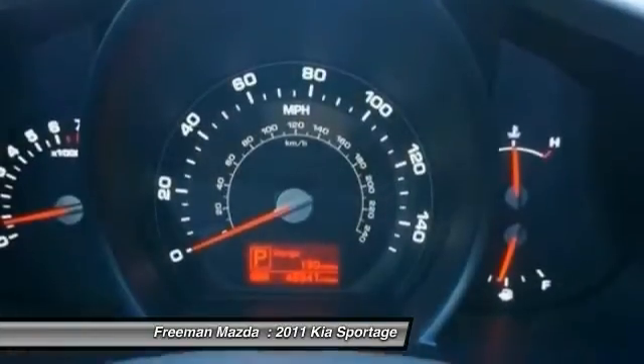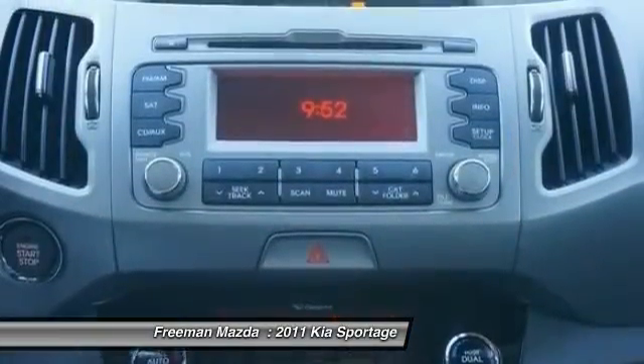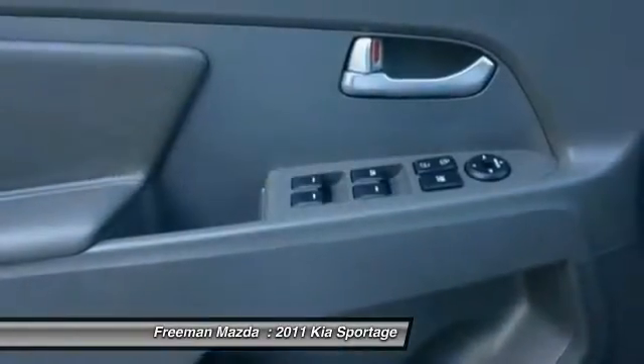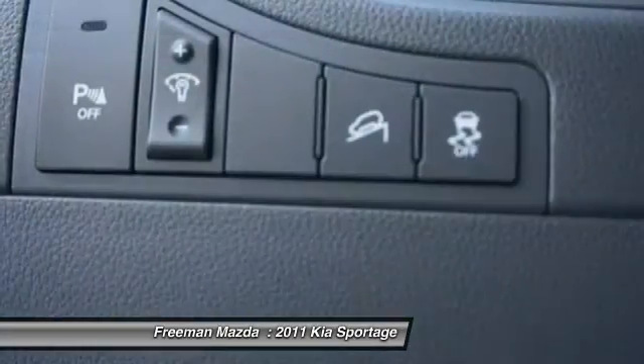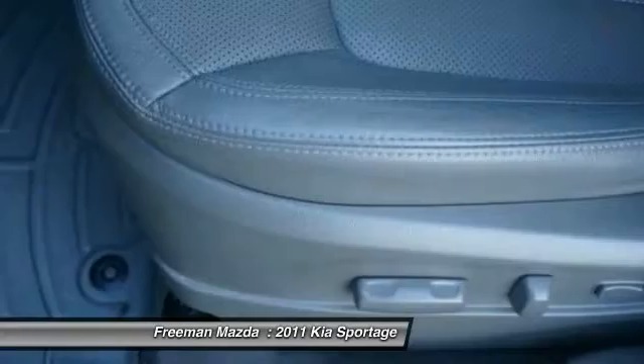This vehicle offers reliability and good looks at a great price. So come in and take a test drive today. See you soon.